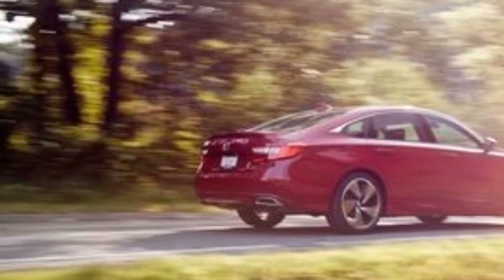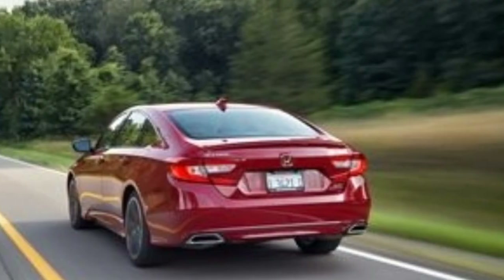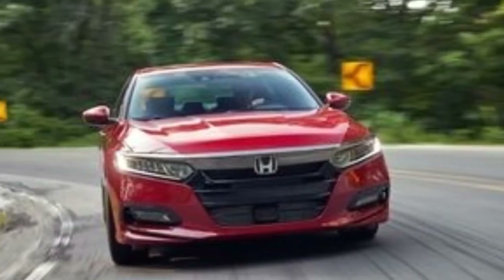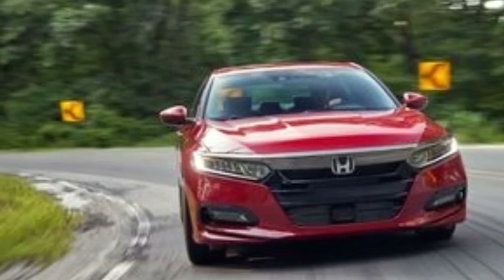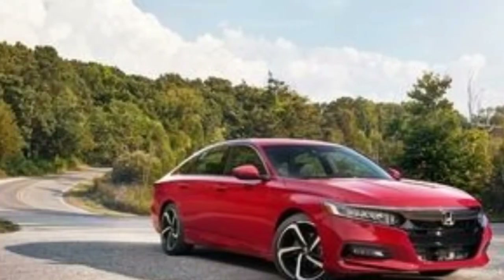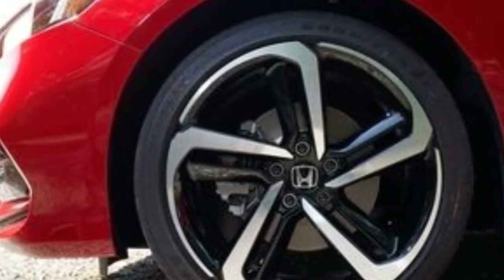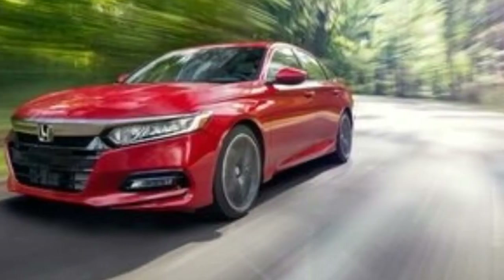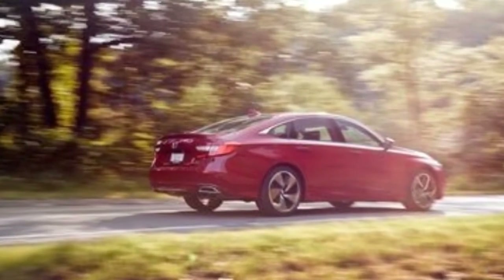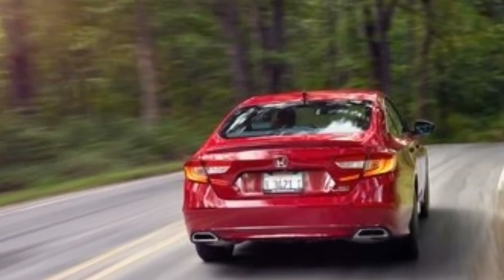The last V6 Accord sedan, which came only with the 6-speed automatic and weighed 310 pounds more than this wiry 3,283-pound Accord, made it to 60 mph in 5.8 seconds and the quarter-mile mark in 14.4 seconds at 99 mph. The turbo engine's rush of torque between 1,500 and 4,000 rpm gives the driver the impression that the new car is quicker than its measurements, but all that output will light up the front tires in first gear. Even with the front end hunting for traction, the steering doesn't tug and the nose doesn't spastically vector you into ditches or oncoming traffic.